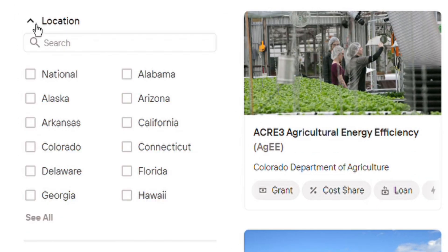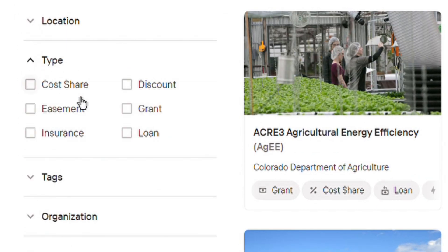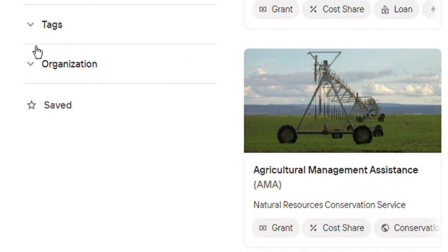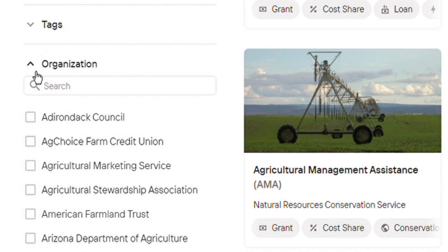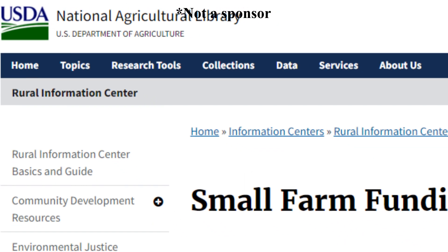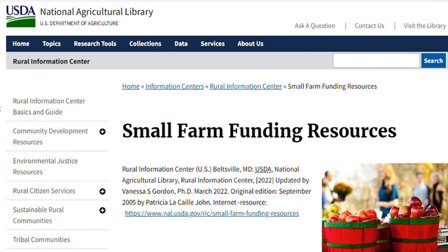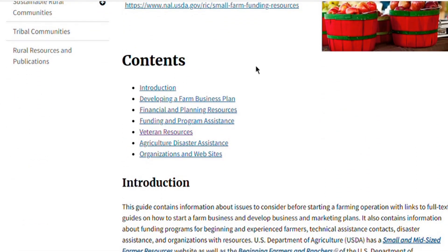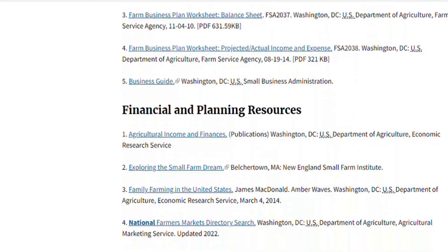You can search by state or territory, then finance type, then tags or specific categories, or you can search for a specific organization. And the USDA — also not a sponsor of this channel — maintains a list of small farm funding resources on this web page. There is a helpful table of contents near the top, but it's still worth your time to click through a few listings to see how many links are provided here.